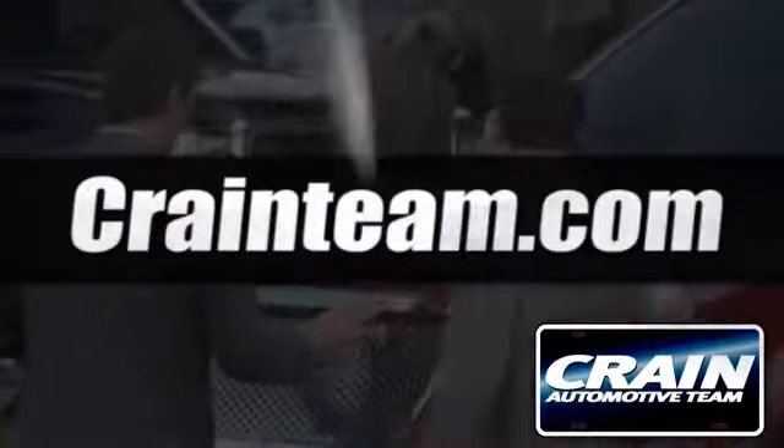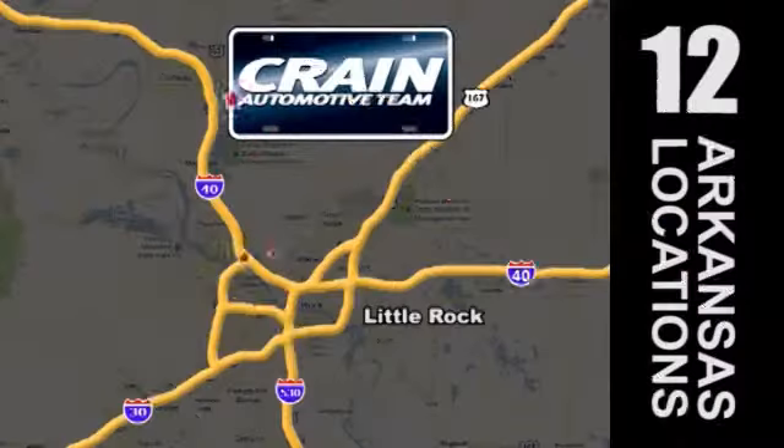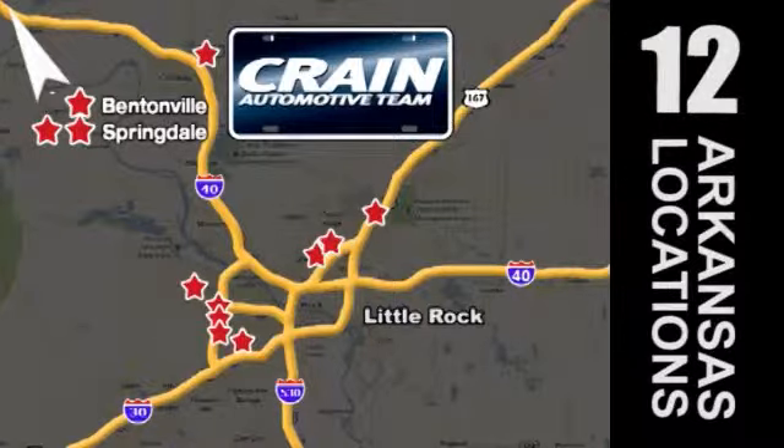Visit us anytime at craneteam.com. Go, go, go. Craneteam's got them! Craneteam.com.